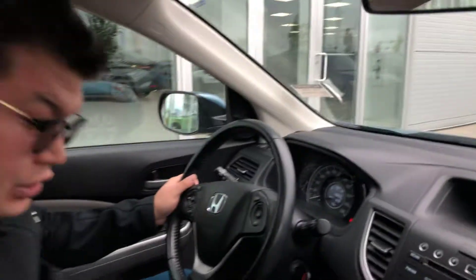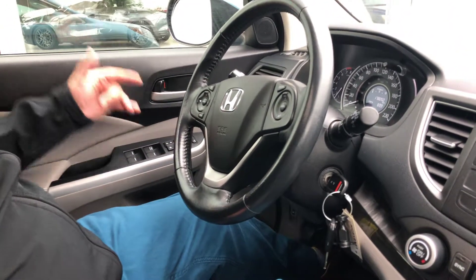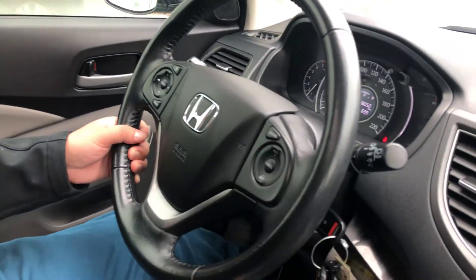You've got your backup camera like I said. You've got the sunroof, the heated seats right down over here. Power mirrors, power locks and windows, Bluetooth, cruise control — everything over here.